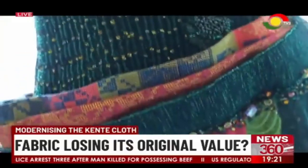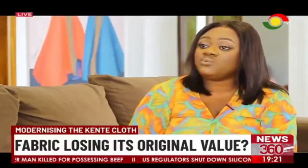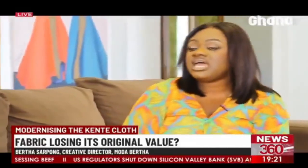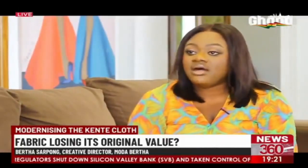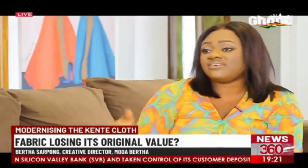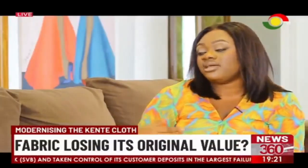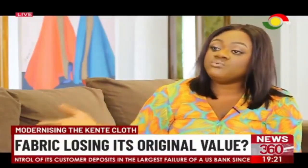Bertha Sapong is creative director of More Than Better, a fashion house known for typically making kente outfits. These days, when anybody walks in — whether wanting a graduation outfit, a wedding guest outfit, bridal, or a birthday party — they all want to have a kente outfit. About 80% of the people who come and request an outfit would want the new modern kente.